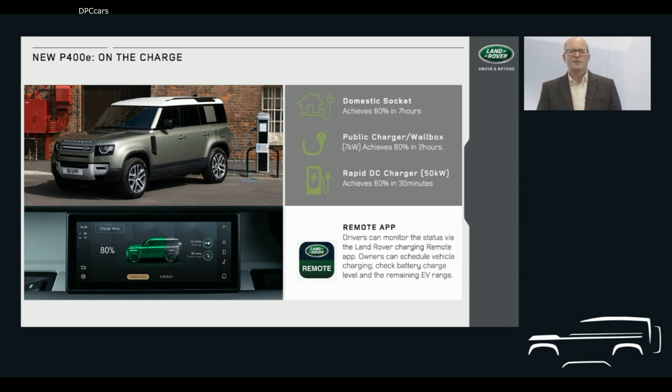Lights alongside the plug-in point on the vehicle give customers a quick visual status check on charging, and if you can't see the vehicle, our remote app technology allows customers to keep tabs on New Defender wherever they are. It allows you to check the charging status, the level of remaining charge, and how far that will get you. You can also lock and unlock the vehicle and pre-condition the cabin temperature ahead of journeys in hot or cold weather. When plugged in, the pre-conditioning uses the energy supply rather than the battery, so you begin your journey at the perfect temperature without compromising your EV driving range.